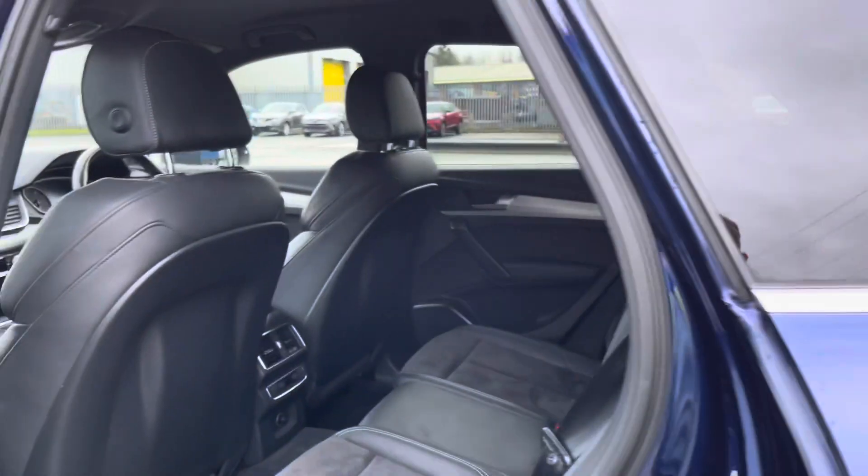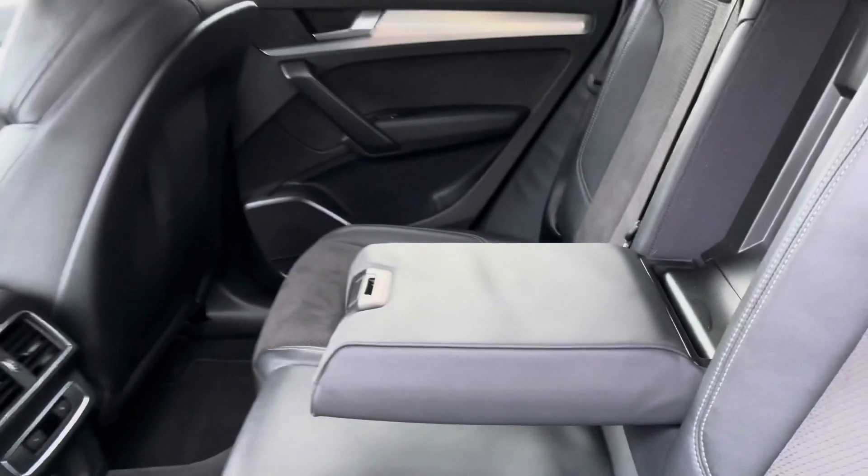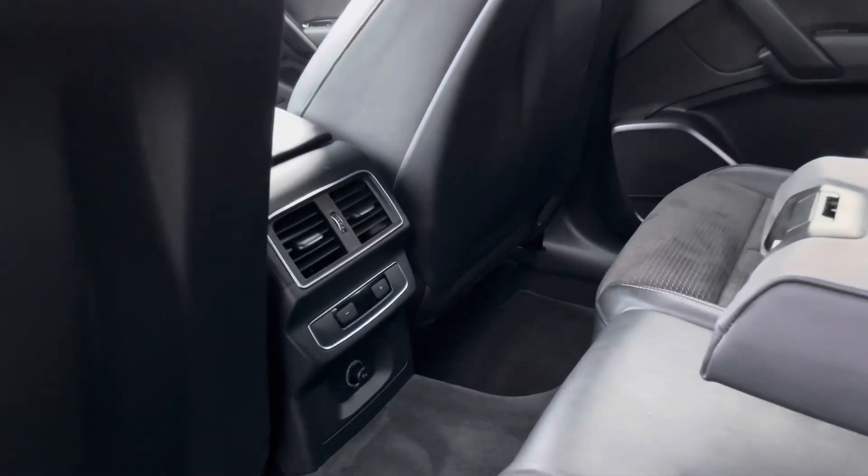Moving into the rear interior of the car, you can see the rear seats which are stylish yet also comfortable and supportive — perfect for those longer journeys. There's also a foldable armrest for extra comfort.